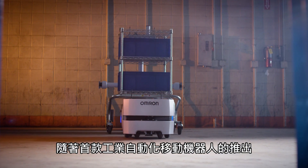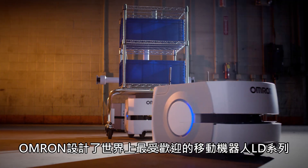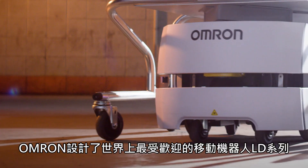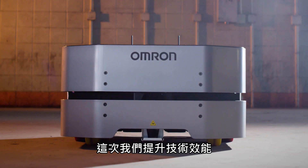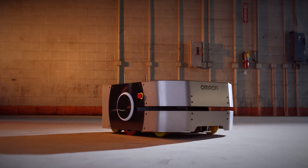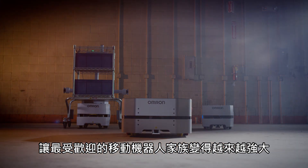With the release of the first industrial automated mobile robot, OMRON has created the world's most popular family of mobile robots, the LD series. Based on the same proven technology, OMRON is taking our mobile robotics fleet to the next level of performance. The most popular family of mobile robots just got stronger.